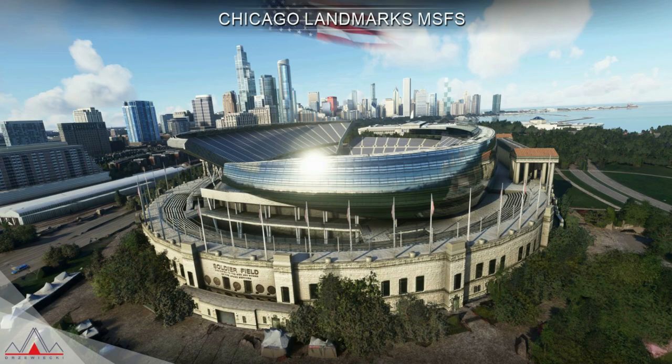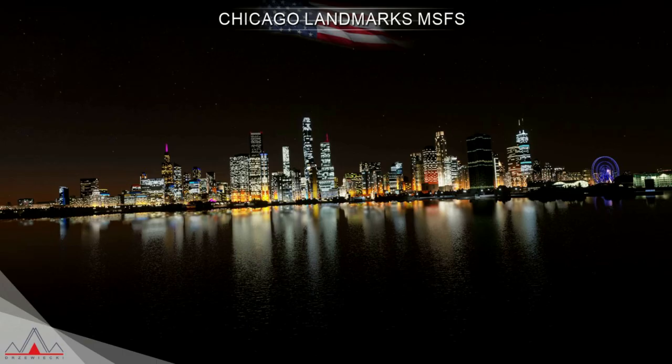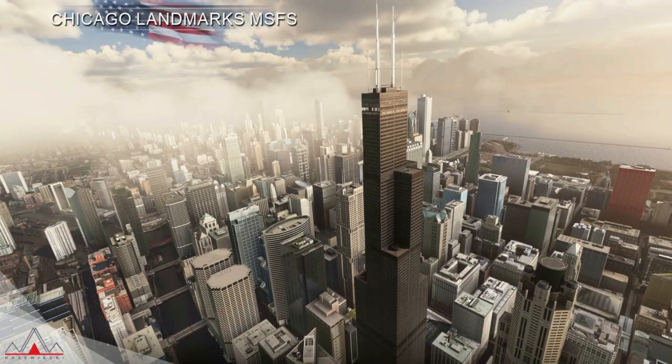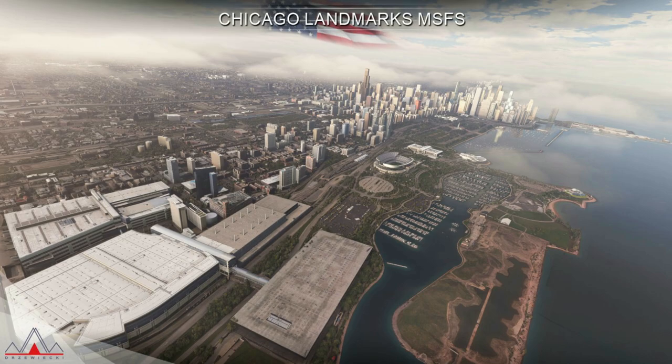One of the surprising things in this pack is that you can find almost 17 helipads, which have seen drastic improvements, even though there are no helicopters in the simulator. This is a good move by Dreswicky, as they made sure to include all the areas, surroundings, and aspects of Chicago City, well-improved to give a good feel of the city. Especially for locals, there should be a big difference noticeable in this pack.